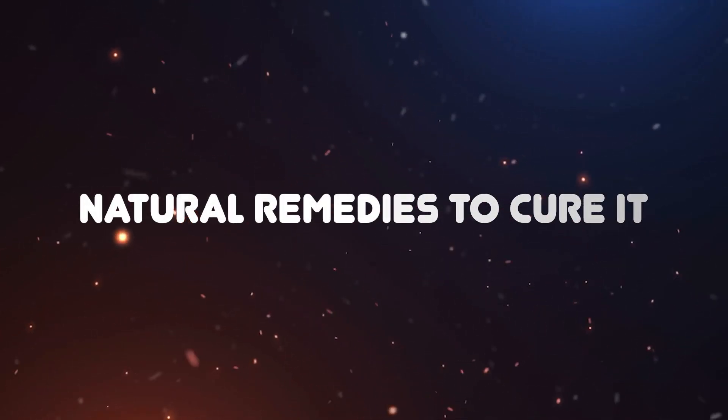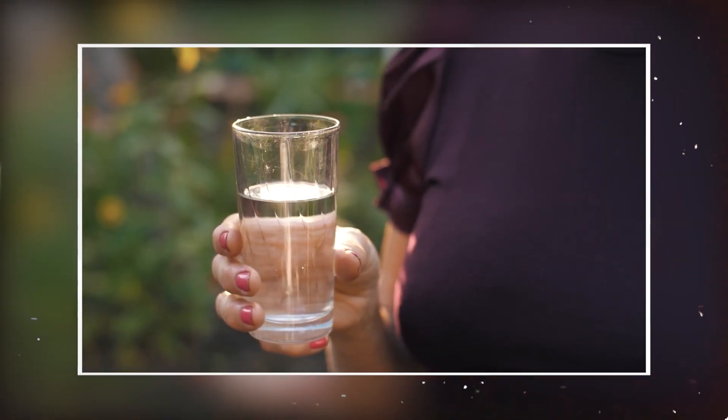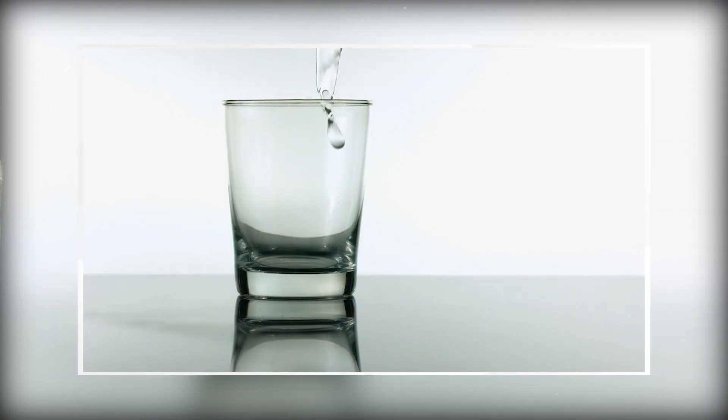Natural remedies to cure it. Hydration: Drinking plenty of water is crucial for flushing out kidney stones. Aim to drink at least 8 to 10 glasses of water per day to keep your urine diluted and help pass the stones more easily.